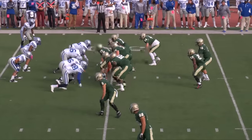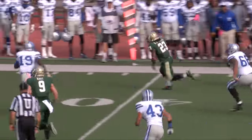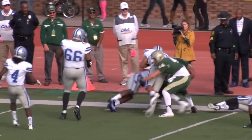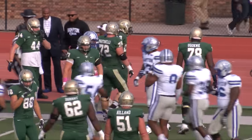Ball at the 49-yard line, first and 10. William & Mary clearly will hand off to Kendall, right side, big opening. 45, 40, down the sideline, 35, inside the 30. Still on his feet somehow, all the way down to the 23-yard line.